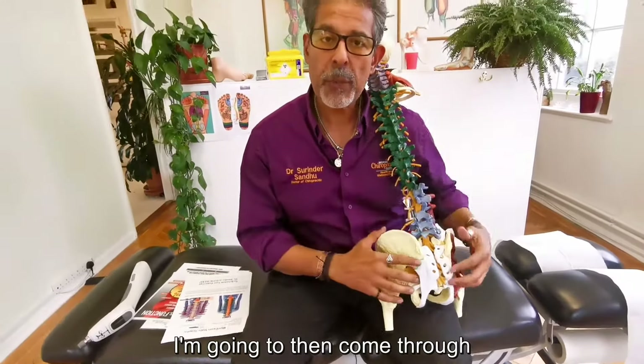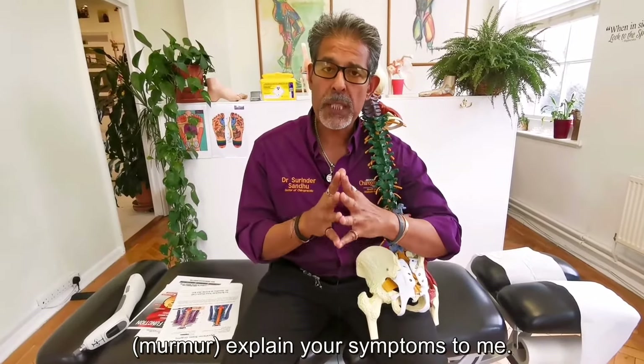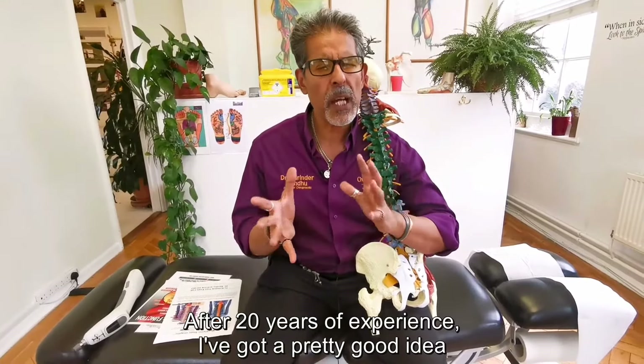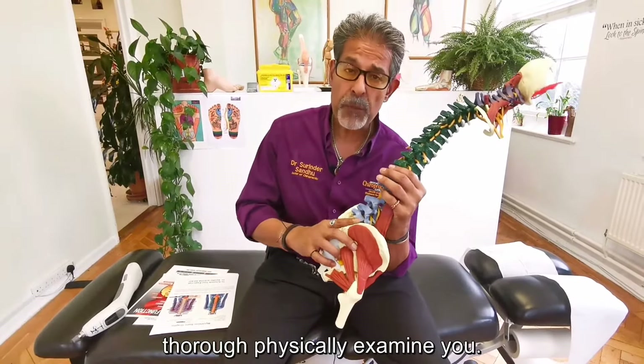Once that's been done, I'm going to come through and do a consultation with you. Basically, I'm going to listen very carefully while you tell me your medical history and explain your symptoms to me. After 20 years of experience, I've got a pretty good idea what might be happening by the end of that. I'm then going to go ahead and do a very thorough physical exam of you.